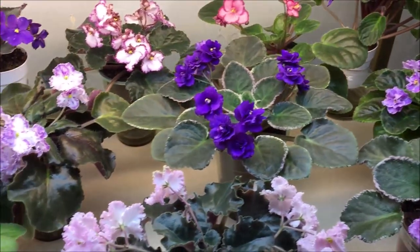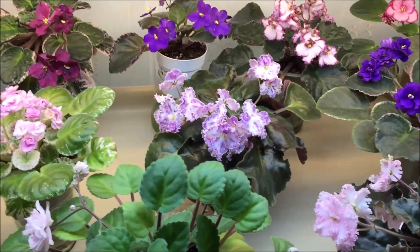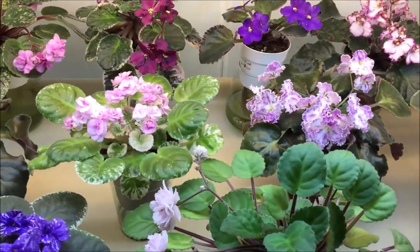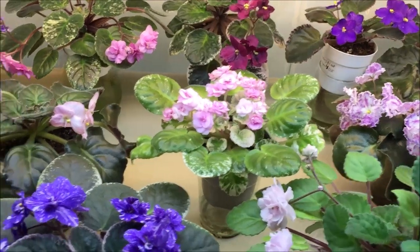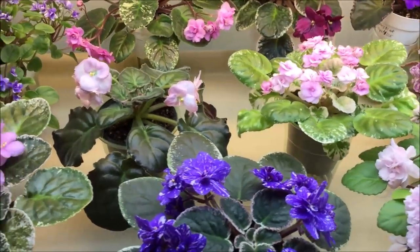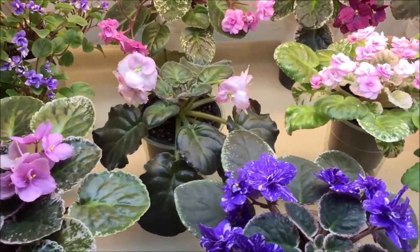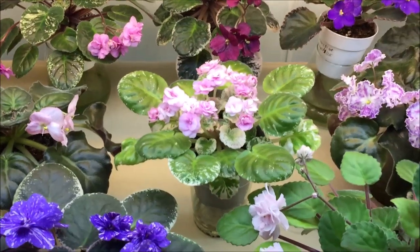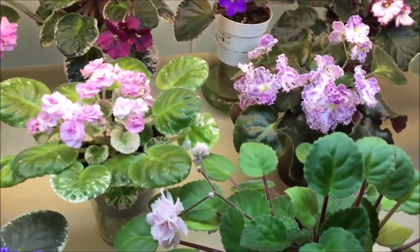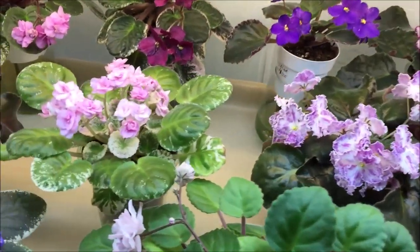Hello, welcome everyone! It's time for the monthly blooms video. In this episode you'll see mostly my African violet standards and a couple of semi-miniature trailers. In the second part I'll show the miniatures and semi-miniatures that are blooming this month, and also we'll take a peek at what's happening in my bubble garden. Let's get started!